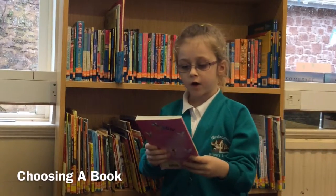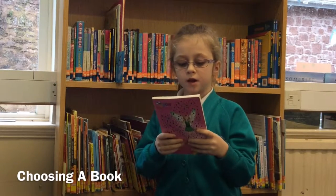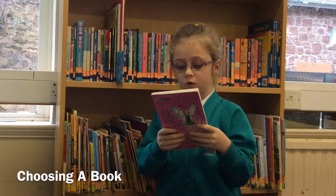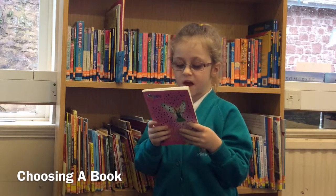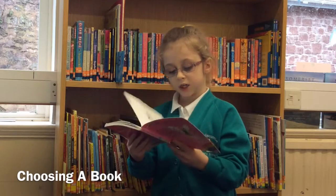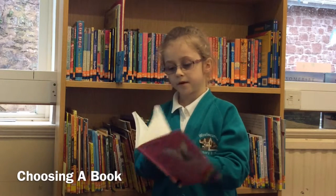I look at the front cover and see if I like it. Now I'm going to read the blurb. Emily the Emerald Fairy can't see the future in pools without her magic jewel. When Rachel and Kirsty start catching glimpses of the future, they realise the Emerald can't be far away. Now that I've read the blurb, I need to check if it's in my range. Yes, it's in my range.